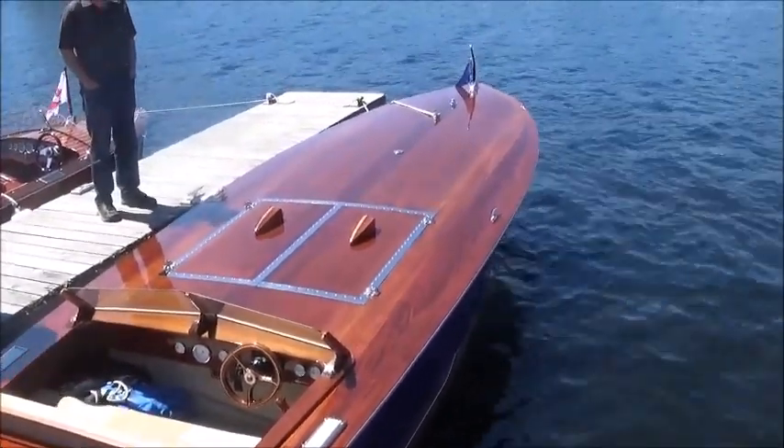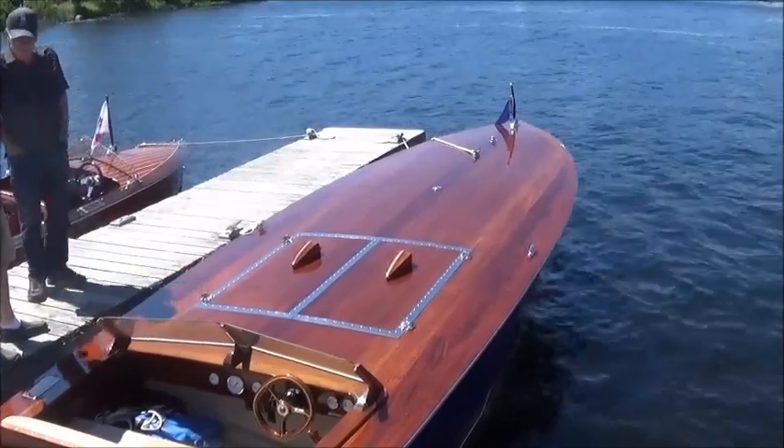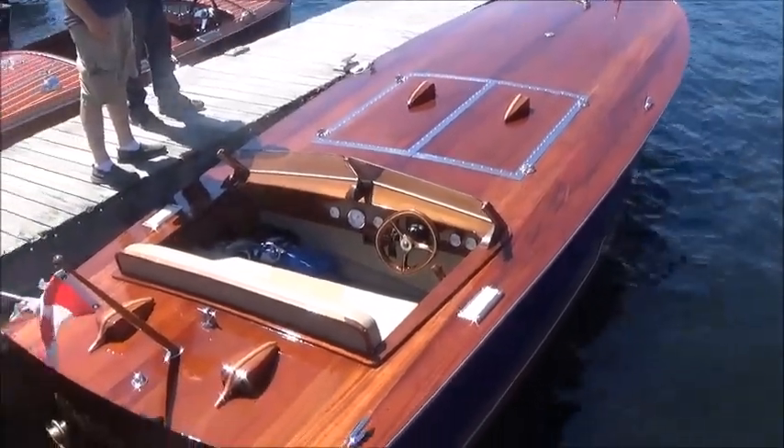I believe the owner told me several years ago that a mother-in-law seat could be added to the front deck if so desired. This is quite the boat.